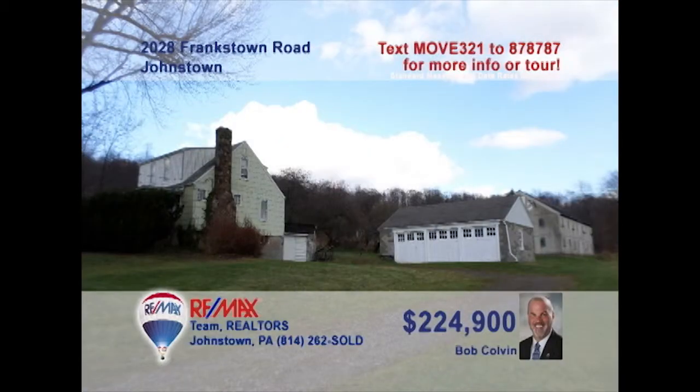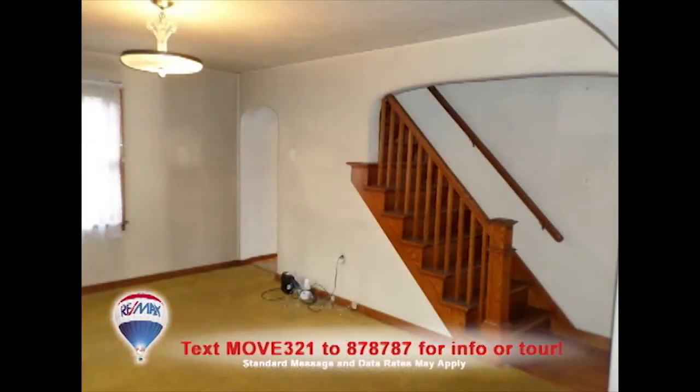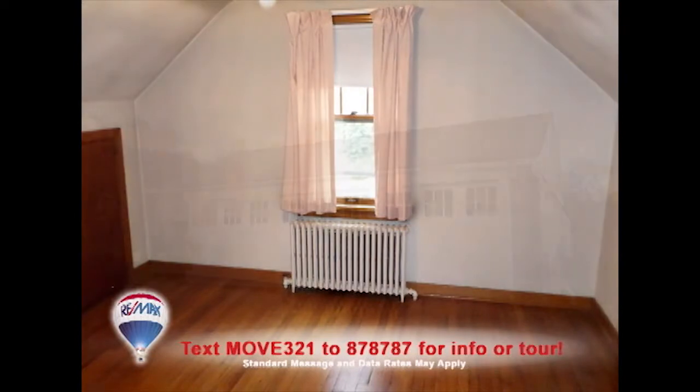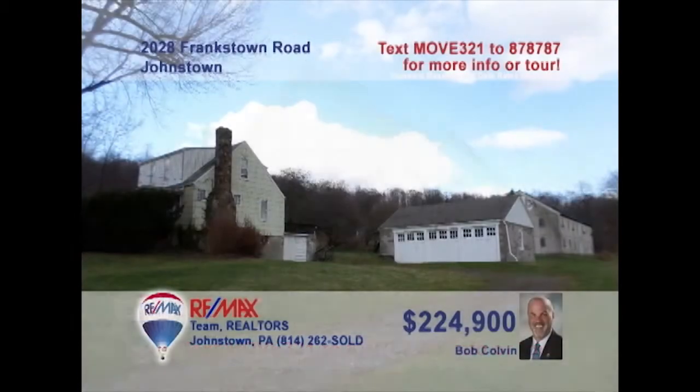Explore the possibilities of this home on more than 27 acres, presented by listing leader Bob Colvin. You'll find a bright kitchen with oak cabinets and great workspace, as well as an open staircase in the dining room. The living room offers a fireplace for winter nights. Plenty of hardwood floors and closets in the four bedrooms. All this plus a three-car garage and huge storage barn. Get all the details from a buyer agent.